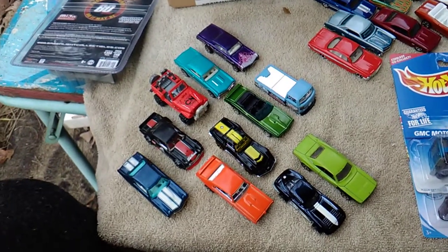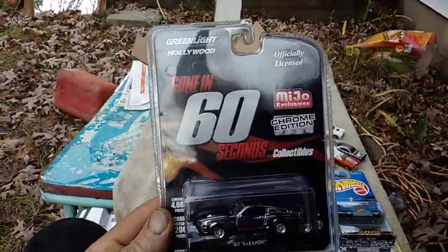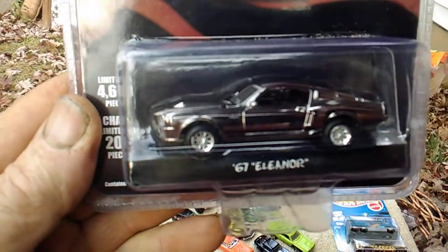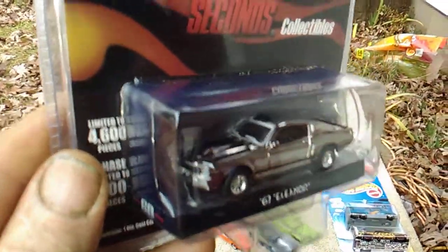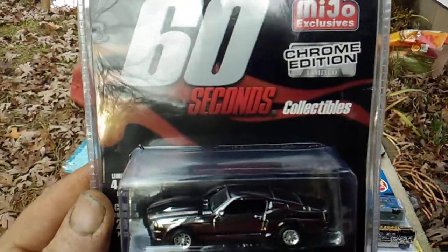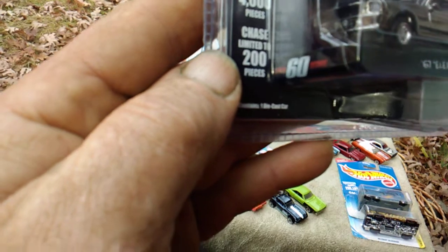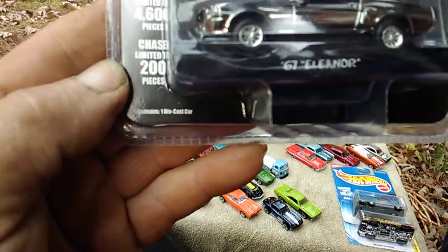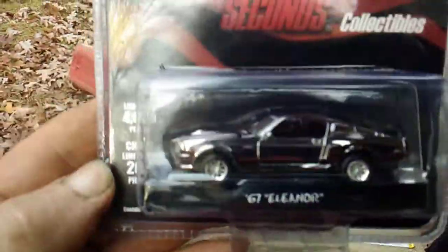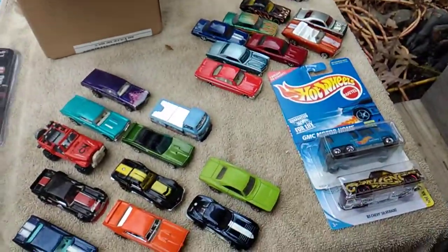Oh wait — here's one I forgot: cream of the crop. I got a Greenlight 'Gone in 60 Seconds' Eleanor — the 67 Mustang. Very nice. My first Greenlight. It says here limited to 4,600 pieces and a chase piece is limited to 200 pieces. I don't know if this is considered a chase piece or not, but it says it's a chrome edition. Very nice, I like it.